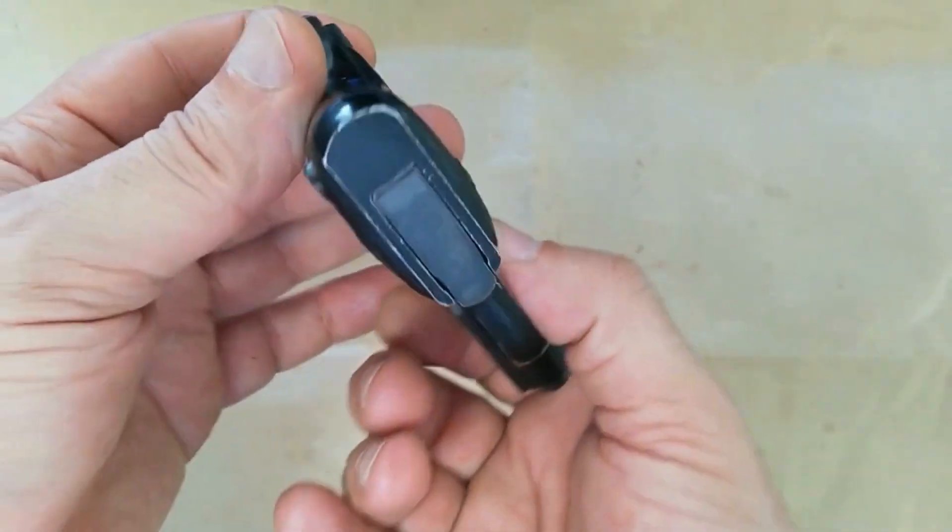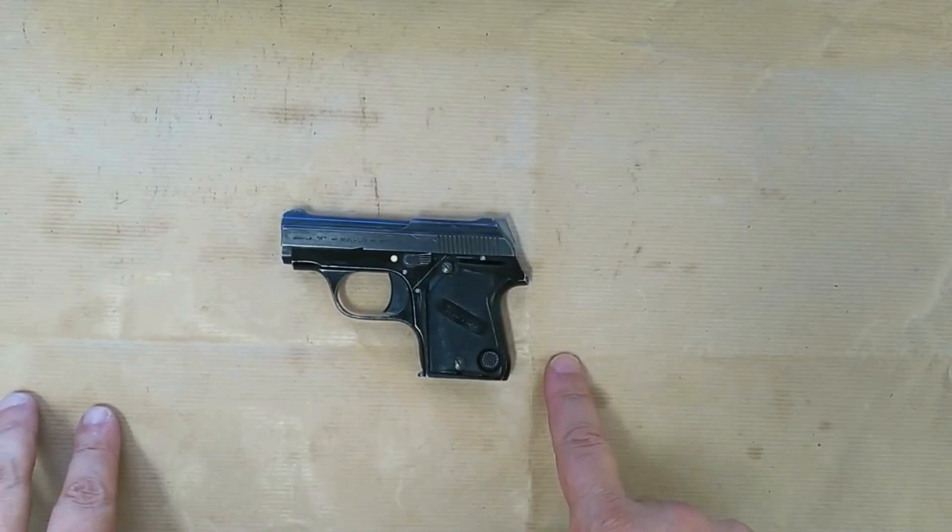It had a fixed barrel, an open-topped slide, and an external hammer with a ring or spur head.